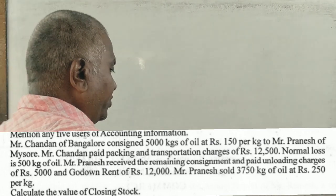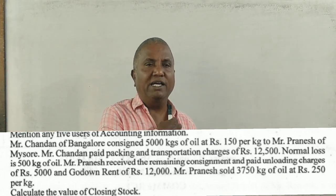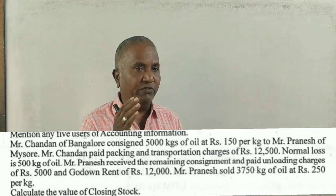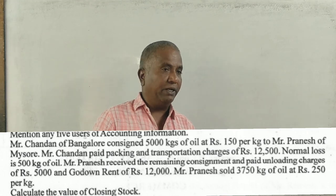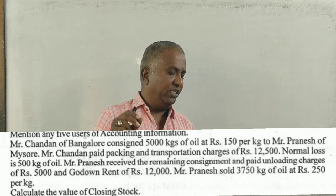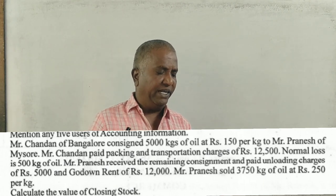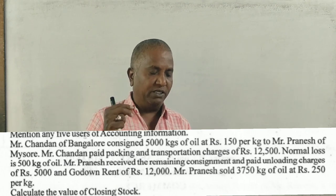Students, first semester. We are covering the NEPC bus market consignment accounts. This is from the early 2022 last year question paper — a five-mark question. Mr. Chandan of Bangalore consigned 5,000 kgs of oil at 150 rupees per kg to Mr. Pranesh of Mysore.